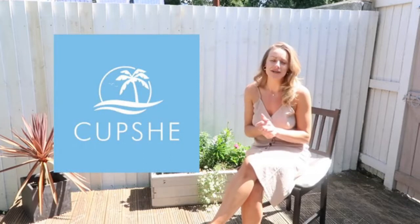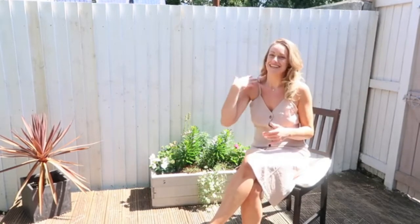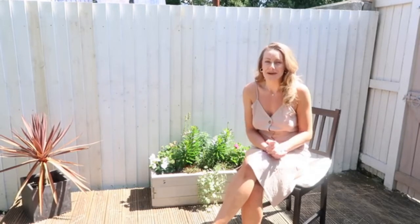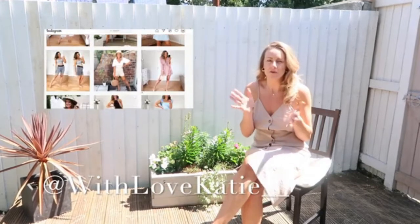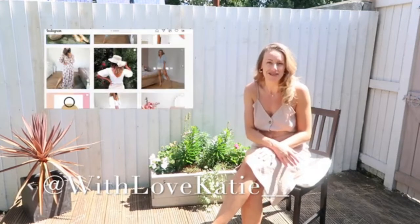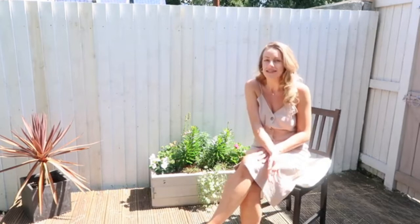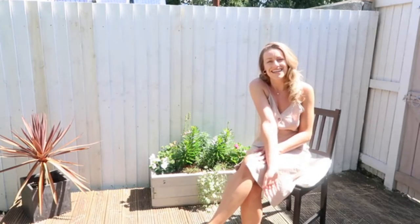Today I'm bringing you a Cupsheet video - I'm going to be giving you my honest review of the swimwear brand. I do apologize for squinting; I'm in my garden and it's a little bit sunny today, which is lovely. I wanted to film somewhere different. I have a discount code for you guys - I'll leave it on the screen. You can use this code on anything on the website, but it has to be for a value of 70 pounds. These have been kindly gifted from Cupsheet - they haven't paid me to do this review, it will be my honest review of the bikinis and swimsuits.